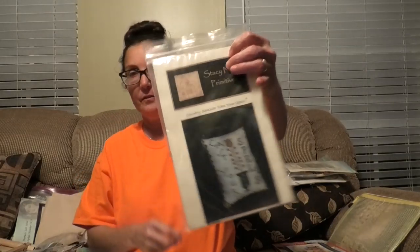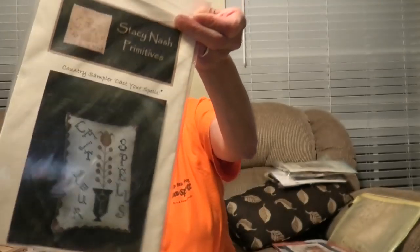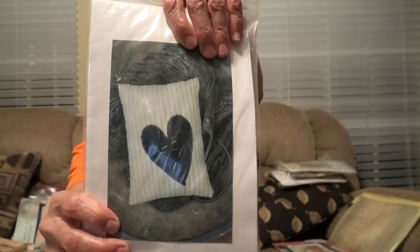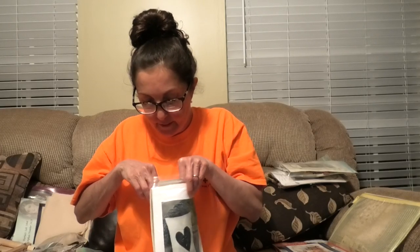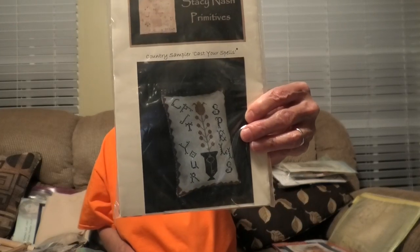Here is a cute kit called Casting Spells, again by Stacey Nash. That's the front and that will be the back — it's cute. I love these kits; this one wasn't terribly expensive and it comes with fabric and linen and whatever else it needs to finish. These smalls are really nice to do in between big projects and very satisfying because they're quick.